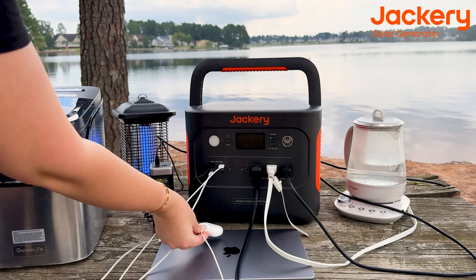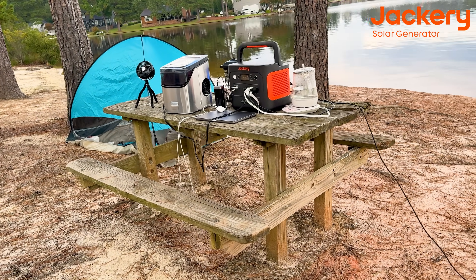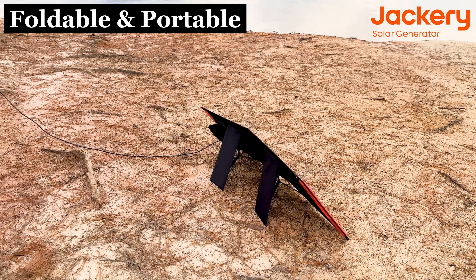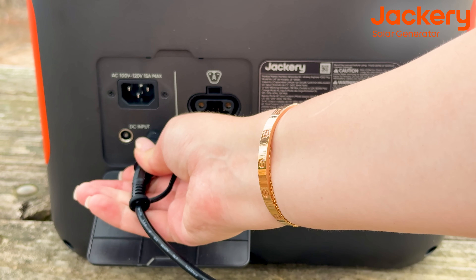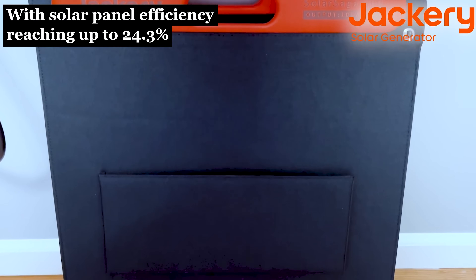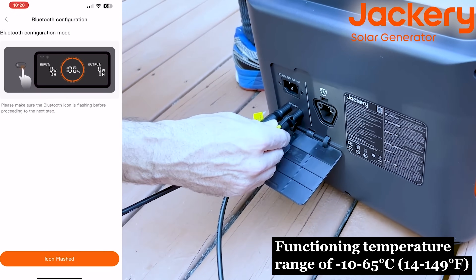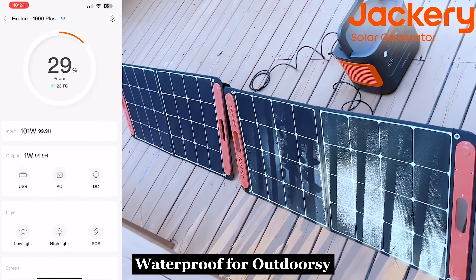I also got the Jackery Solar Saga 100-watt solar panels — two of them, though one is enough to start. These panels are easy to use, extra portable with a handle, lightweight, and foldable so they don't take up much space. Setup takes just a few seconds. They use monocrystalline solar cells with a honeycomb design, making them up to 24.3% more efficient. Built with ETFE laminated design, they work in any weather from -14°F to 149°F. They're also IP65 waterproof rated for outdoor use.